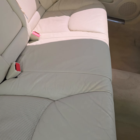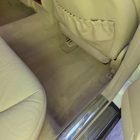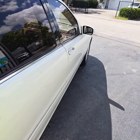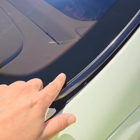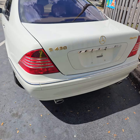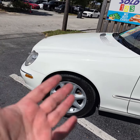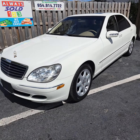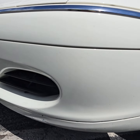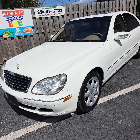Looks like everything is here — correct. Close it. Look at these nice gold emblems. Let's go here — this one works, this one works. Look at the door panel and the carpets from the other side.